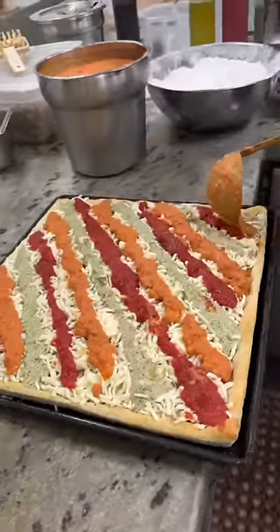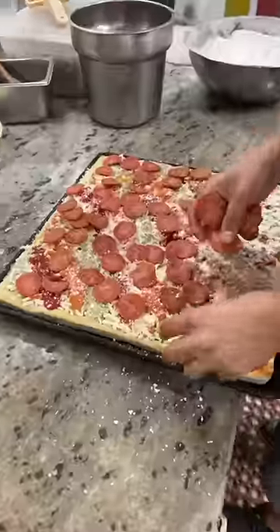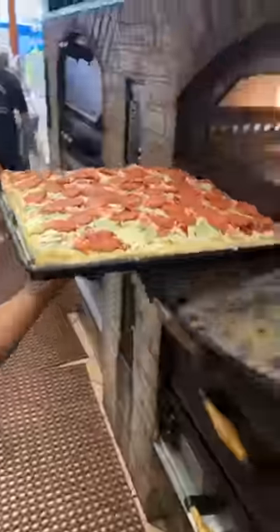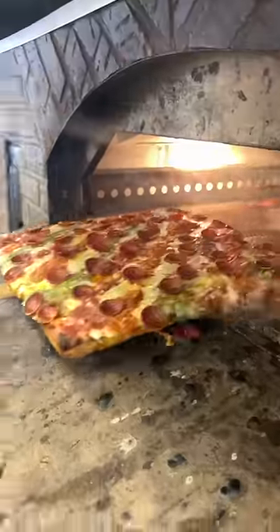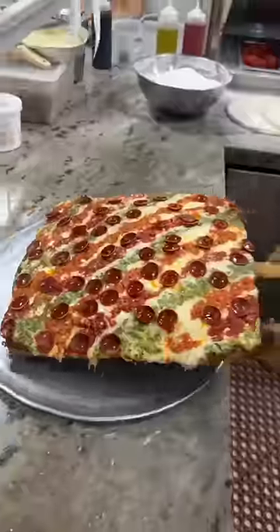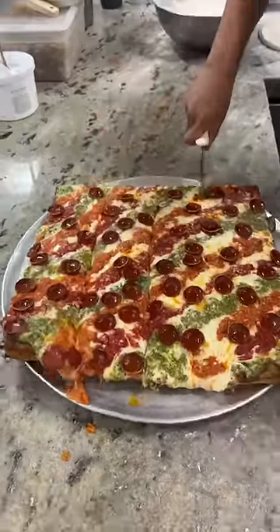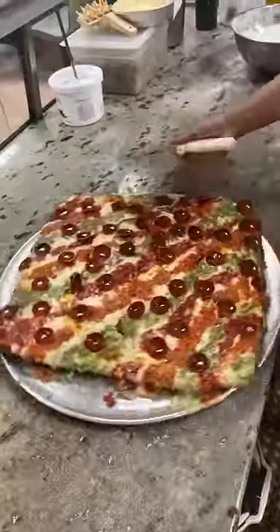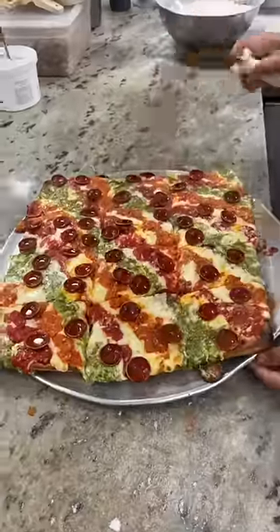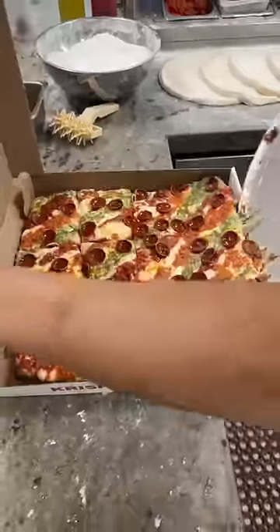Then comes a sprinkle of parmesan topped with thick cut pepperoni. It gets slid into the pizza oven until it looks like this. This is the Crispy Trio Pepperoni Square Pie from Crispy Pizza in Brooklyn, New York.